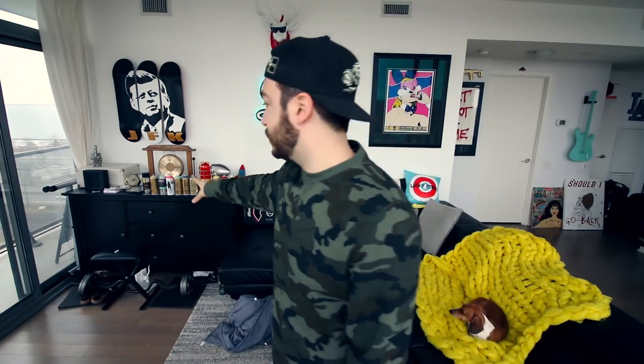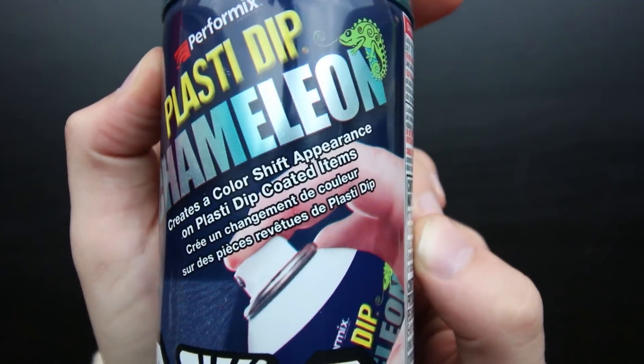This morning I was out for breakfast and decided to walk to Canadian Tire — for those who don't know, it's like if Home Depot and Walmart had a baby. I went in just to see what spray paints they had. I've been using Montana Gold acrylic lately, but they don't sell that. As I was looking, I found this — Plasti Dip Chameleon.